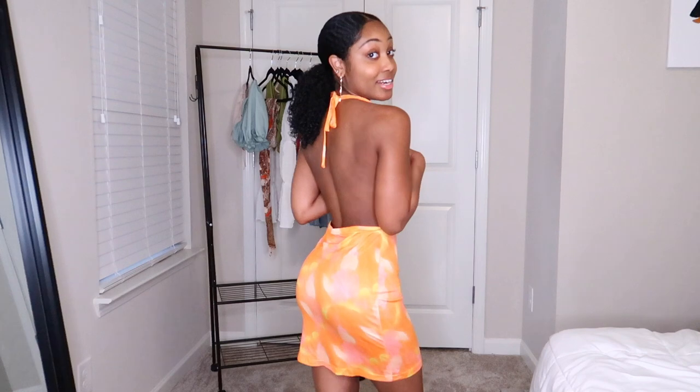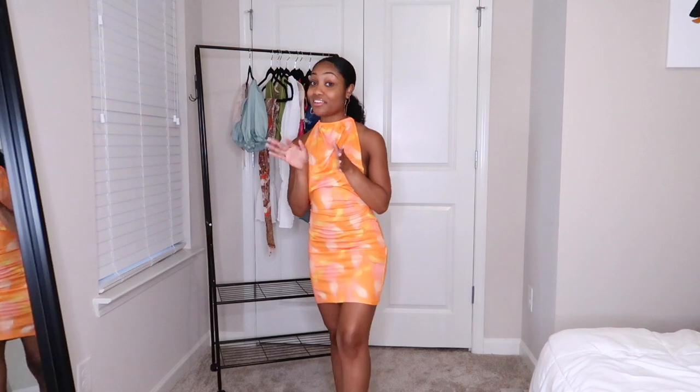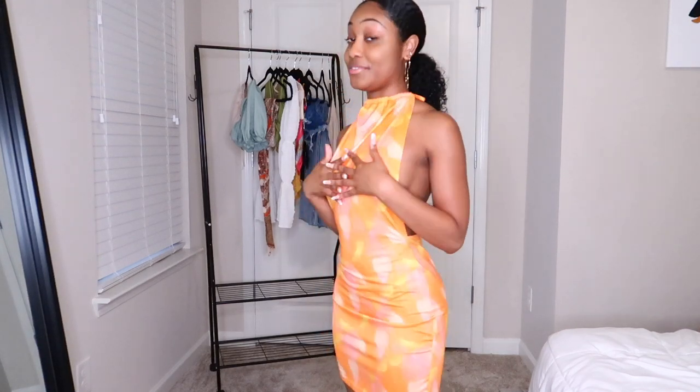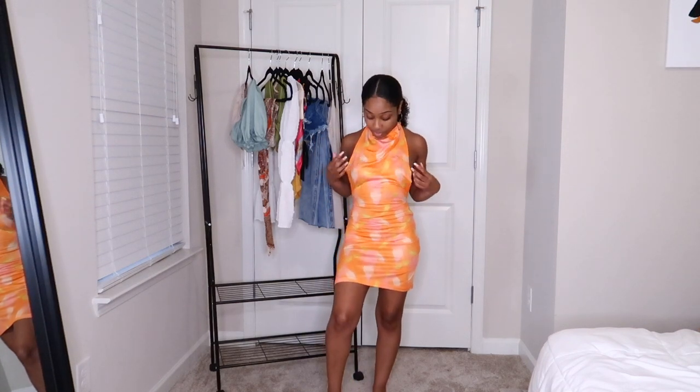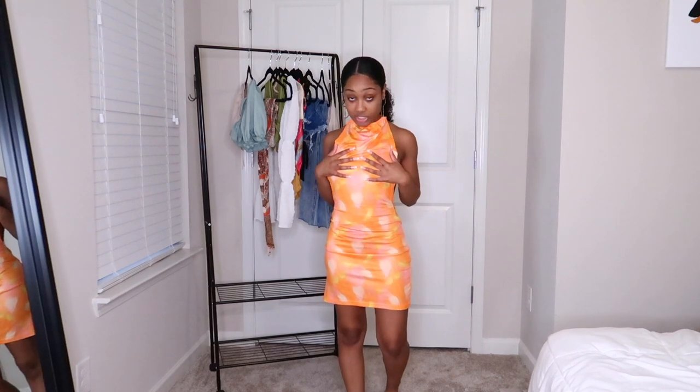Next I have this beautiful dress, however it is very thin. The back is completely open — it's really cute and I love the color, it's definitely giving vacay mode. However, I would wear this as a swimsuit cover-up rather than just a dress, mainly because it's so see-through and risque. It's vacation vibes to the core — beautiful bright orange with yellow splashes and a little bit of pink.